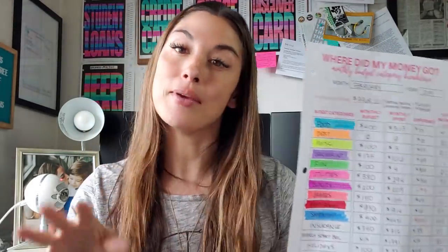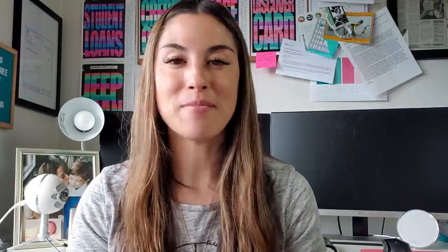So all of my budget categories for the month may differ from what I pull out for my cash envelopes, depending on the regular bills I pay online. That's a breakdown of all of my monthly budget categories and what I spend the money on. If you found this video helpful, please share it and don't forget to subscribe.